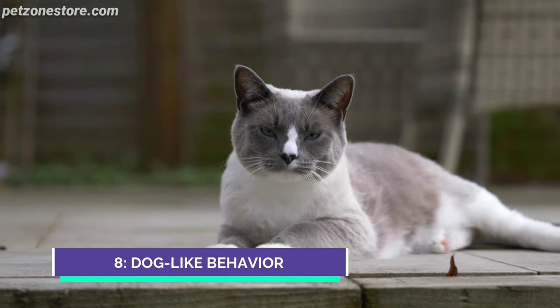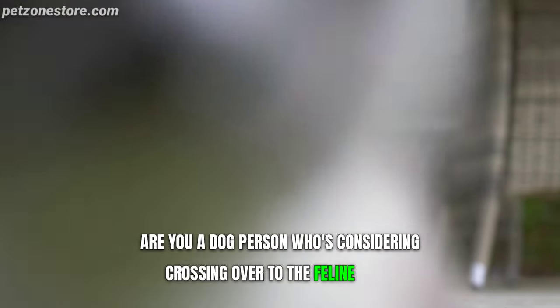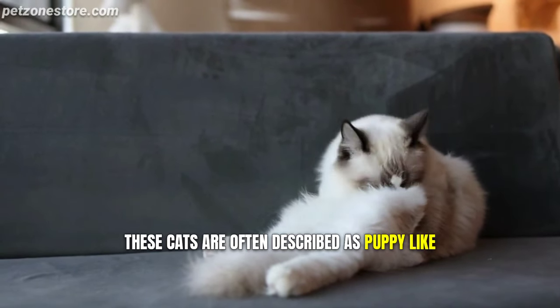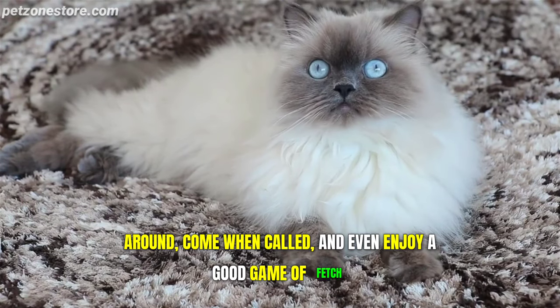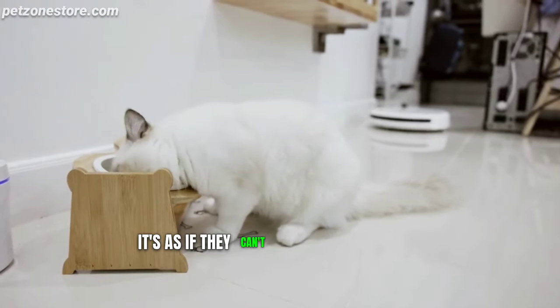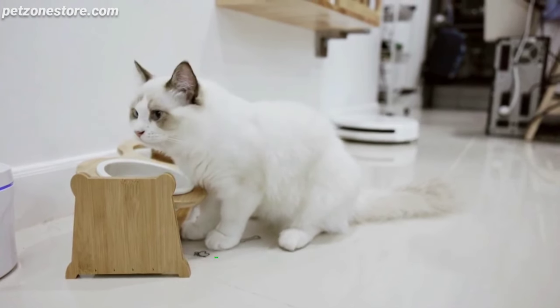Number 8: Dog-Like Behavior. Are you a dog person considering crossing over to the feline side? Well, a ragdoll might be your gateway cat. These cats are often described as puppy-like because they love to follow their humans around, come when called, and even enjoy a good game of fetch. Many ragdoll owners say that their cats greet them at the door just like a dog would — it's as if they can't wait to see you after you've been gone, even if it's just for a short while. How's that for loyalty?